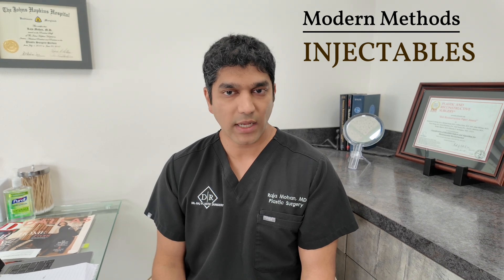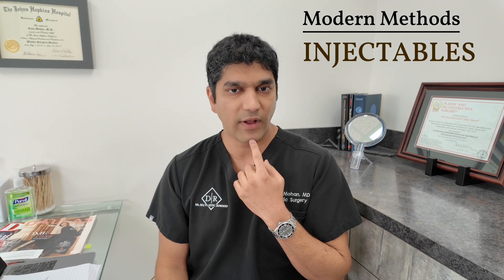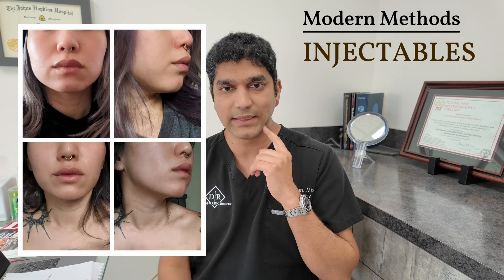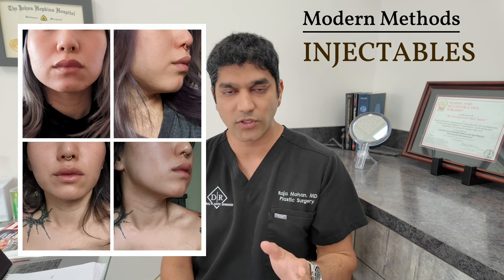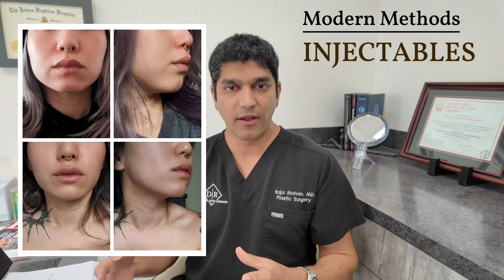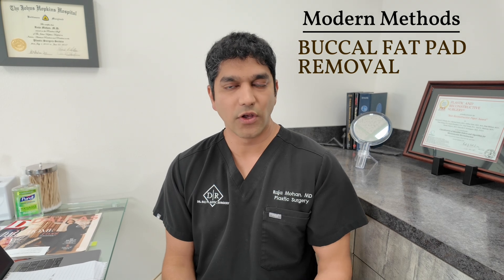There are certain areas of the face where Botox is actually beneficial — like in the mental region, if there are some fine lines. Also, to lift the smile, injecting in the depressor anguli oris works well. So there are certain uses and benefits of using Botox for the lower face.